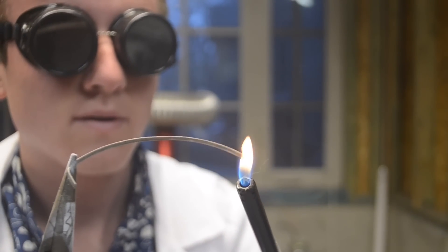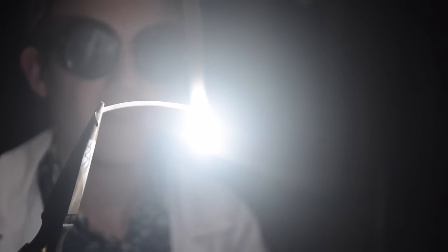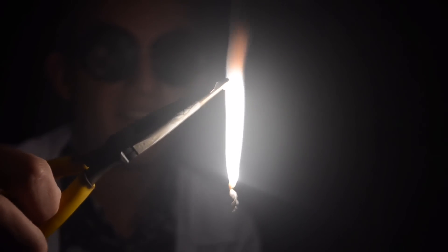Let's go ahead and ignite this magnesium. You can see it's insanely bright. Magnesium has a very hot burning temperature — for instance, with something like thermite, a lot of the time you'd use magnesium to light it.